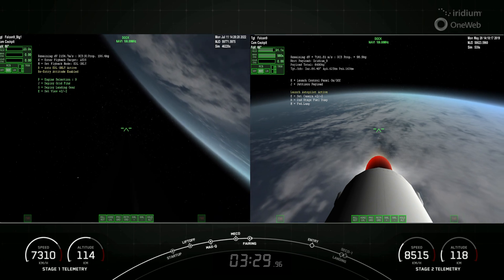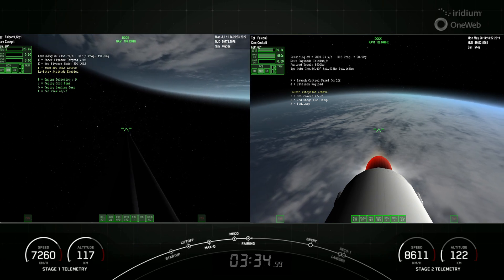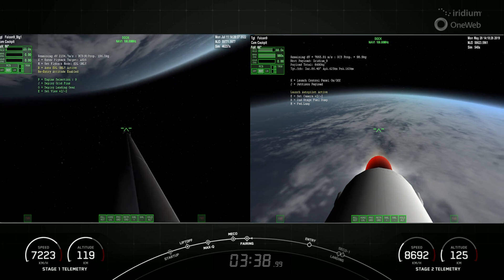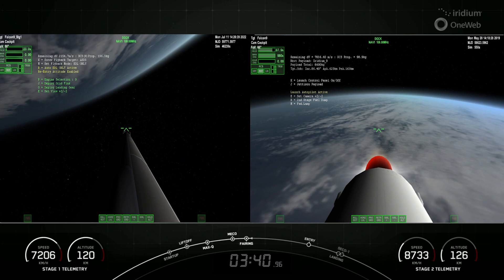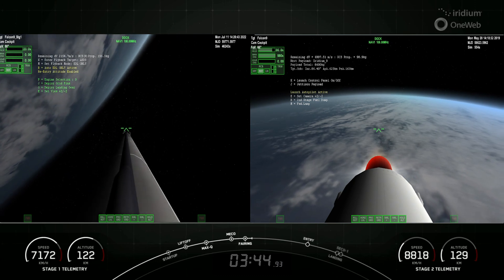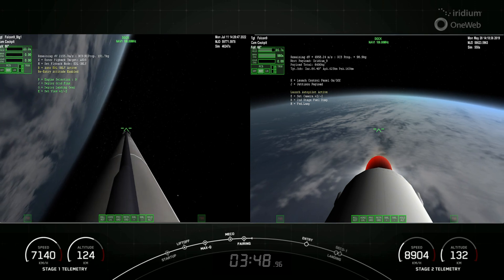There's a view of one of the fairing halves on the right-hand side of your screen making its way back to Earth. Both of these fairing halves are flight-proven — one having flown three times and the other for its sixth time. We will be attempting to recover both halves using our recovery vessel named Go Beyond.